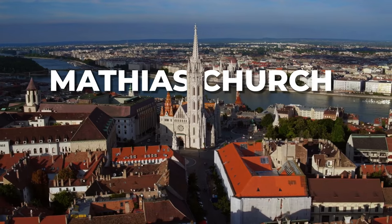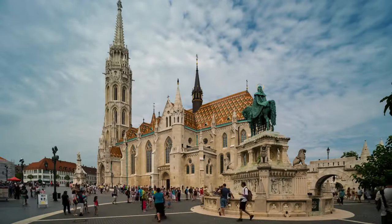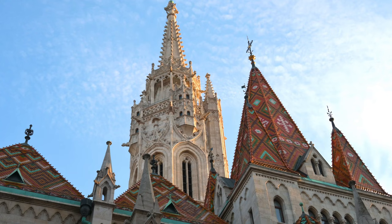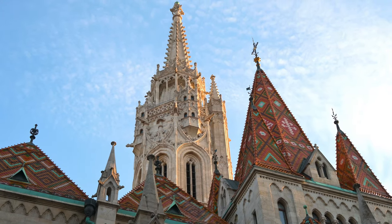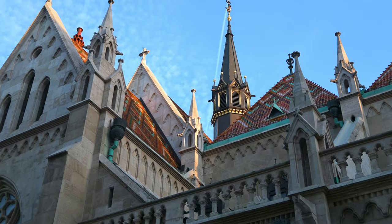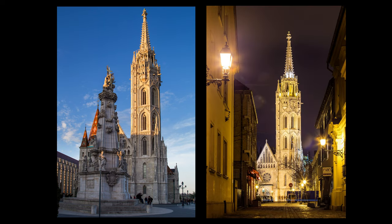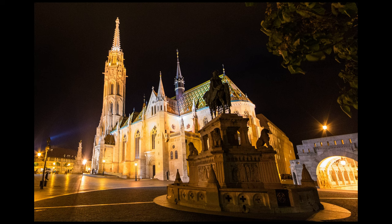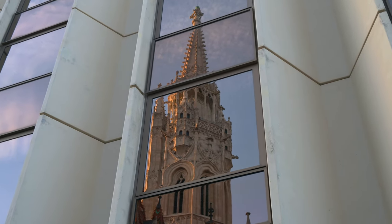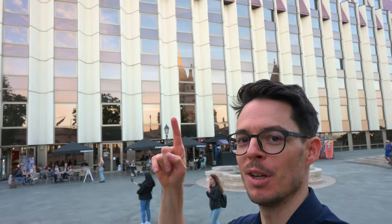Right next to the Fisherman's Bastion you find the Matthias Church, one of the oldest churches in Budapest. The original cathedral was finished around 1269 and then in the 1460s King Matthias extended the church and built this beautiful bell tower which even nowadays looks almost the same as its original state. You can go up to the top of the bell tower after climbing 197 steps. Even if you don't go up, the inside of the church is also beautiful. From the outside I like to photograph it from across the street or from next to the Fisherman's Bastion, or if you want to get really artistic you can play with the reflections in the windows of Hotel Hilton — which, next to this beautiful church, is the ugliest building in Budapest.